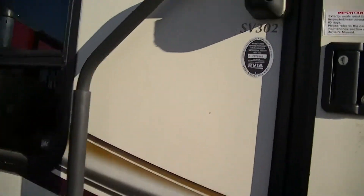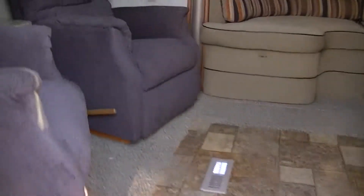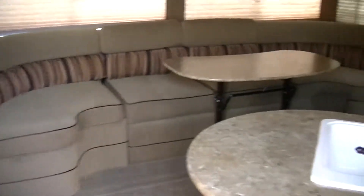This is a model SV302 Surveyor in case you want to research it on the internet. Isn't that sweet? Look at all that space.